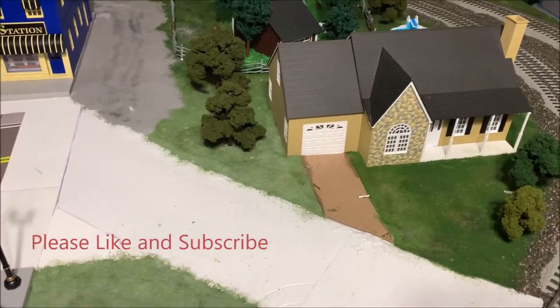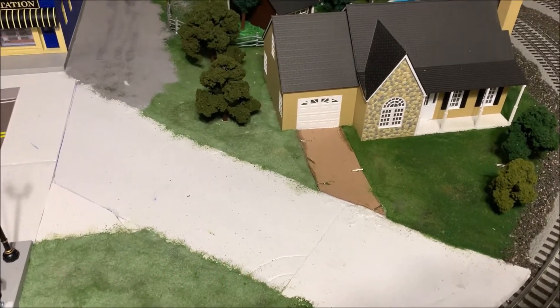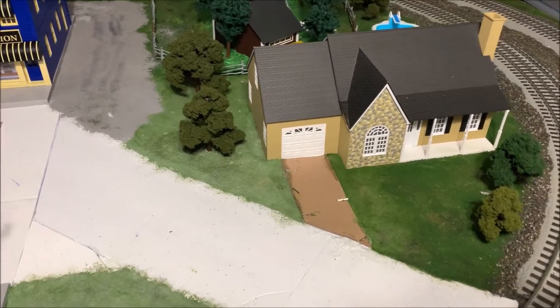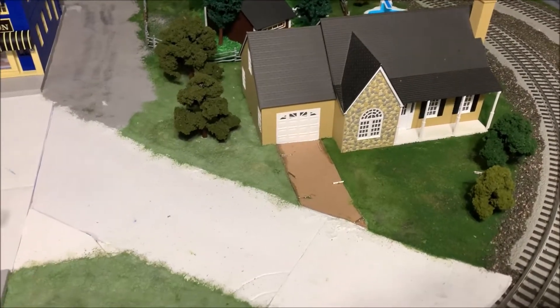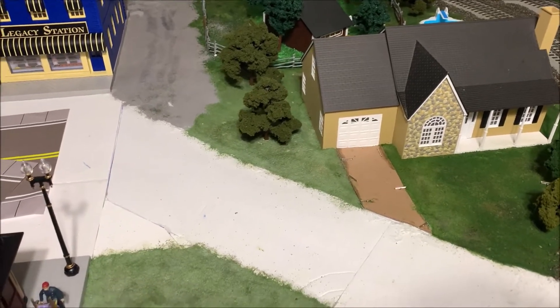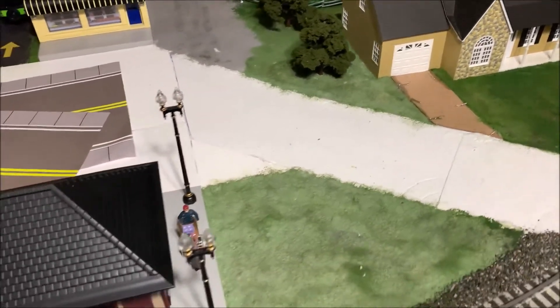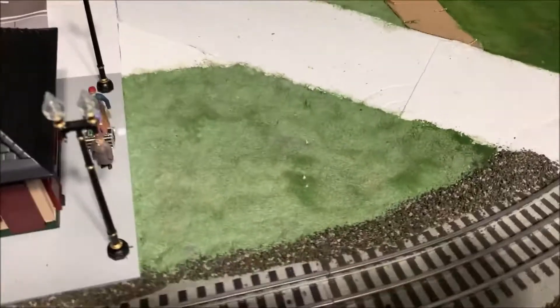Welcome back to another episode of Chad's Trains and Things. I've been working on the O scale layout trying to get the basic scenery all done so I can start the fun stuff — I call it detailing. Once I get the basics done I can start turning my attention to all the needs on the N scale layout too.